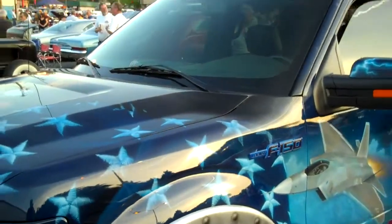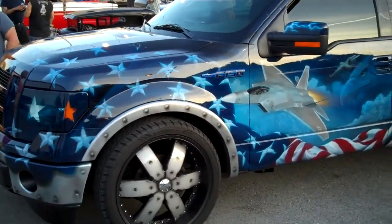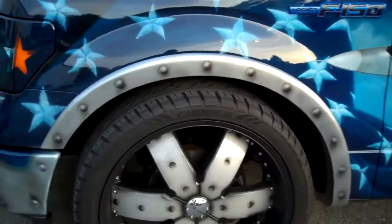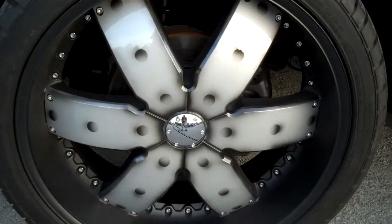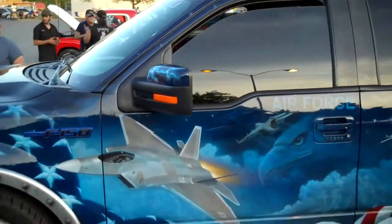It's got all the branches of service on it — Army, Air Force, Marines, even the Coast Guard, Navy. Look at these wheels. Airbrushed. They look like bolts. That truck is crazy.